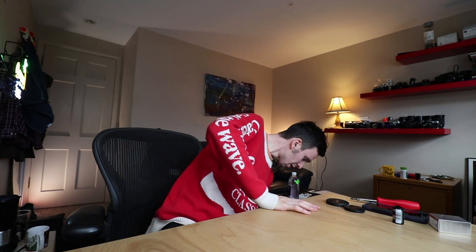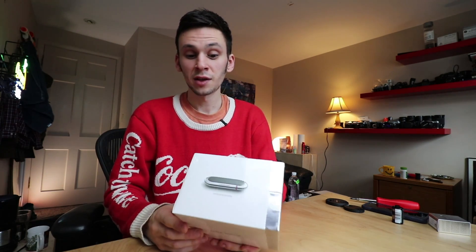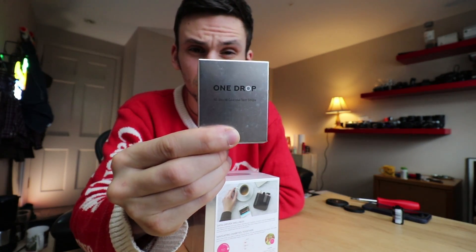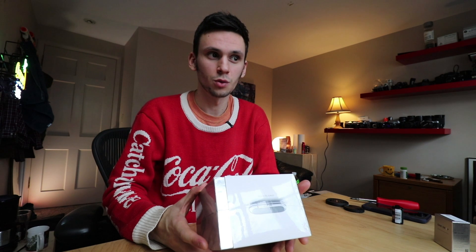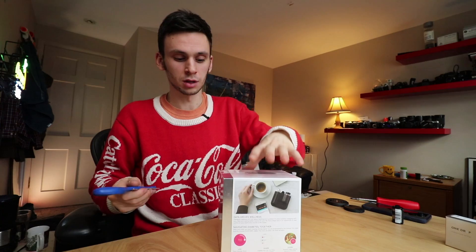I wanted to see what I could get in bulk if I selected a large quantity of test strips and found a good meter. I stumbled upon something called One Drop. I found it on the Apple website first and thought it was just a gimmick — really well branded. One test strip box would cost exactly $20 for a refill, so I figured if my insurance messes up again, I could just buy them on Amazon for $19 a box and order a bunch.